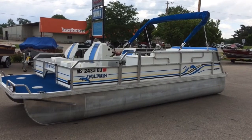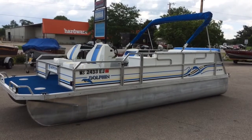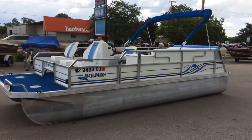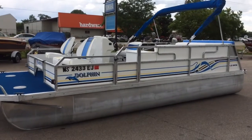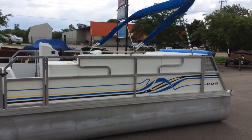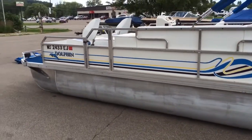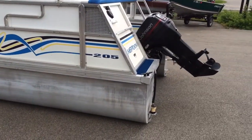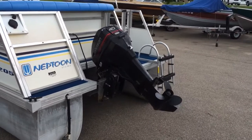Welcome to DonsMarine.com. You are viewing a 1996 JC Dolphin 20-foot pontoon boat, featuring a Bimini top and mooring cover, powered by a Johnson 40 horsepower two-stroke outboard.